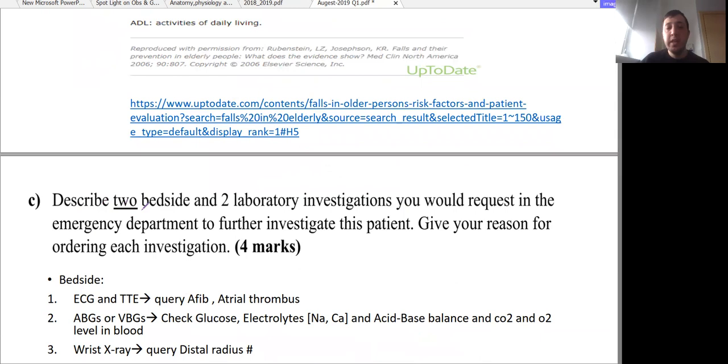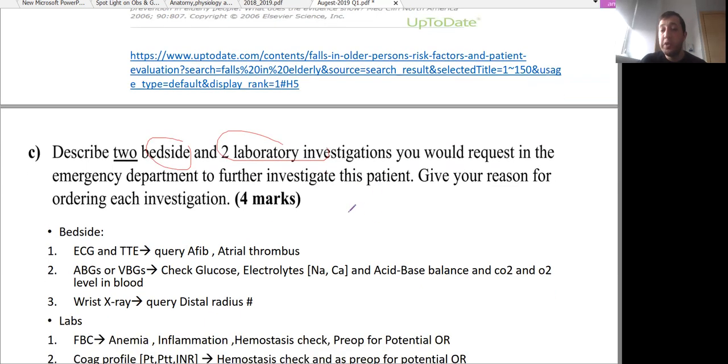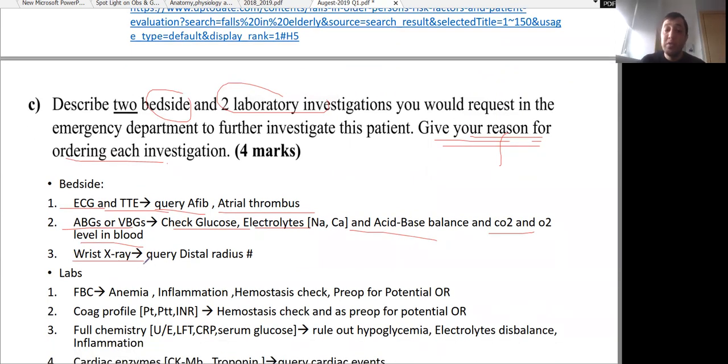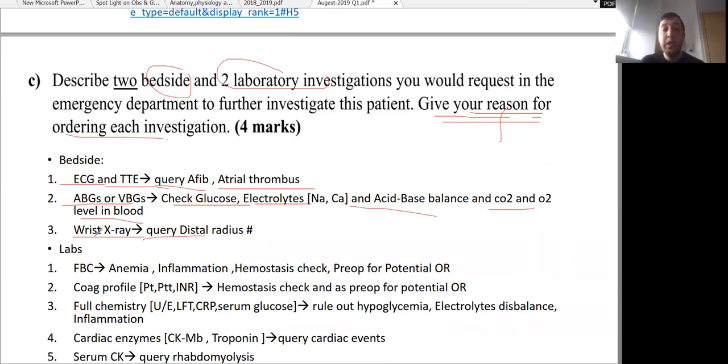The next part of the question asks to describe two bedside and two laboratory investigations you would request in the emergency department, giving reasons for each. For bedside investigations: ECG or bedside echocardiography for query atrial fibrillation or atrial thrombus. ABG or VBG to check glucose, electrolytes like sodium and calcium, acid-base balance, and CO2 and oxygen levels. Wrist X-ray for query distal radius fracture. All of these can be done at the bedside.